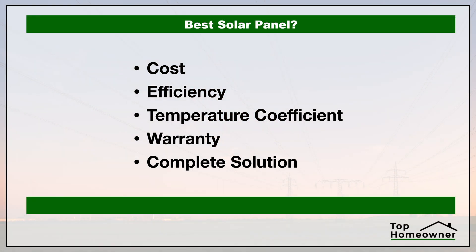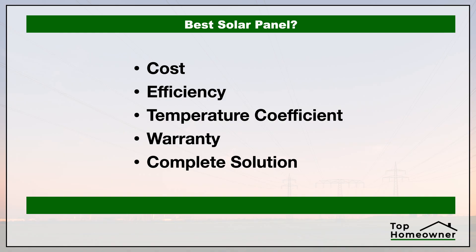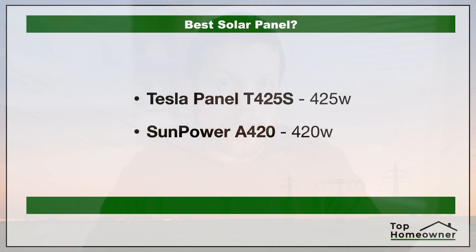In comparing solar panel companies there are a lot of different factors we could look at, but in this video we're going to focus on five specific things: cost, efficiency rating, temperature coefficient — which I'll explain in a second — whether or not they offer a complete solution, and their warranty period. These will give us a really good apples-to-apples comparison. We'll also be looking at the best panels each company has to offer at the time of this recording.